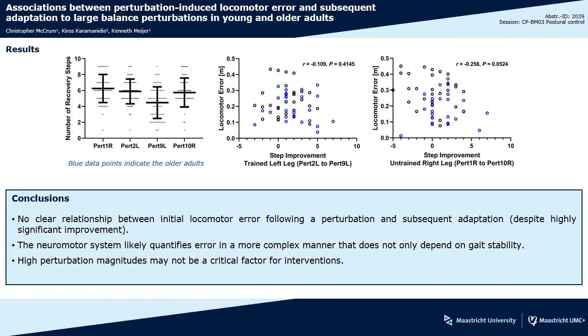In conclusion, we did not find a clear relationship between locomotor error and subsequent improvement following repeated perturbations, and this indicates that the neuromotor system quantifies error in a more complex manner that is not only dependent on gait stability. Encouragingly, this suggests that it might not be critical to use very large perturbations in training in order to see positive effects, and that means that more clinically feasible perturbation magnitudes could still be very effective.